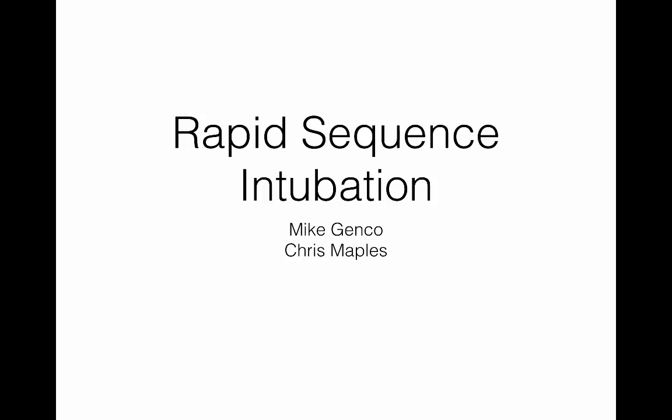We thought it might be better if Chris and I went through some of this and put a video together. It's hopefully going to be brief — just to give you a basic knowledge about rapid sequence intubation, and also give you an idea of what goes through our minds as physicians when we're in this situation and what we're trying to accomplish.